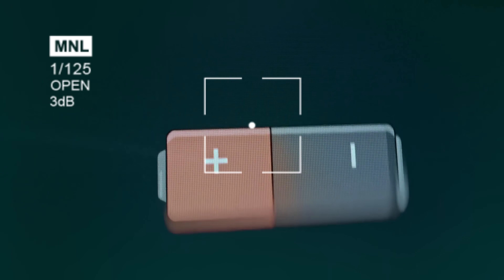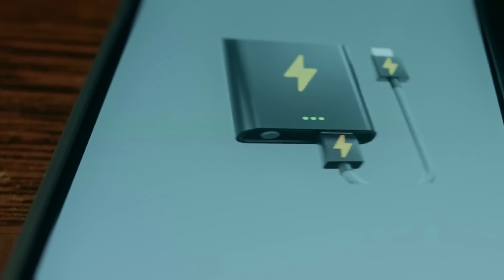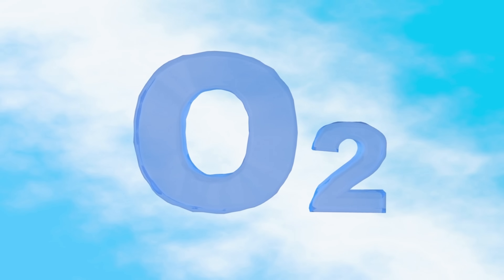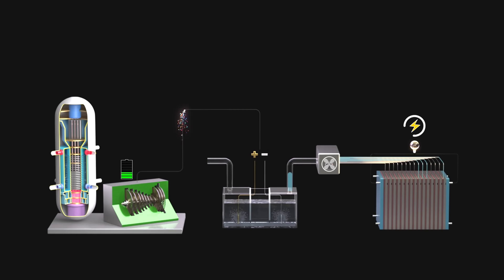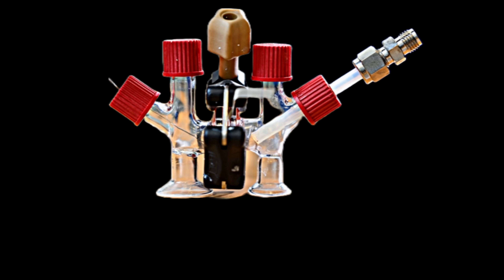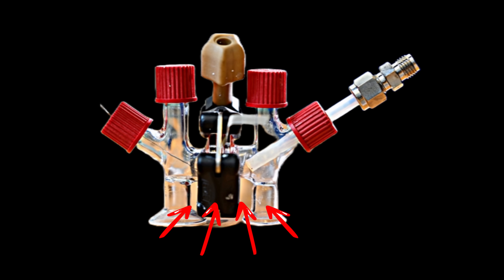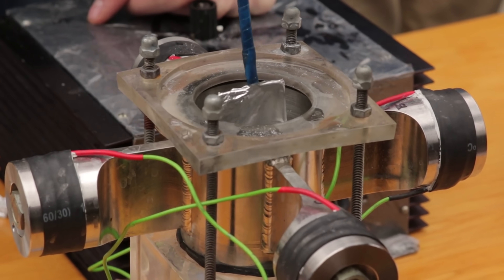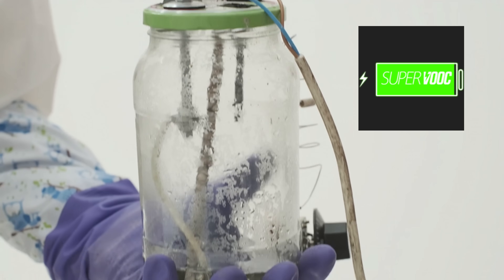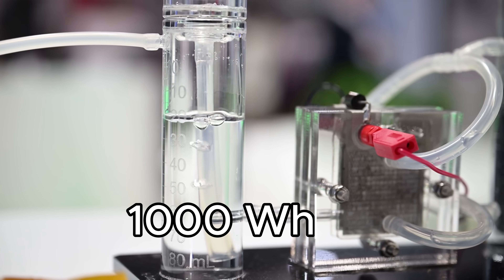That's more than triple what current batteries offer. MIT's answer to this challenge isn't just another battery — it's a sodium-air fuel cell. This system works more like a generator than a battery. Instead of storing all its energy internally, it takes in liquid sodium as fuel and uses oxygen from the air to generate electricity on demand. At its core is a solid ceramic membrane that allows sodium ions to pass through while keeping everything else stable. This combination lets the system operate safely at high temperatures and enables extremely high energy density — over 1,500 watt-hours per kilogram at the stack level, which translates to about 1,000 watt-hours system-wide.